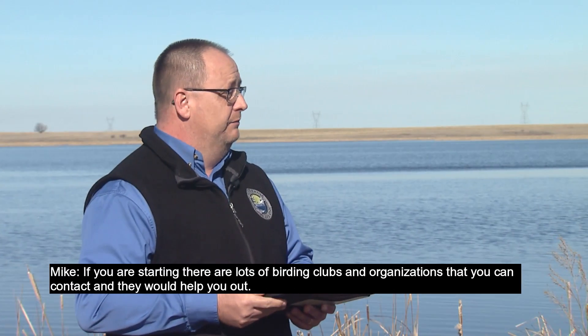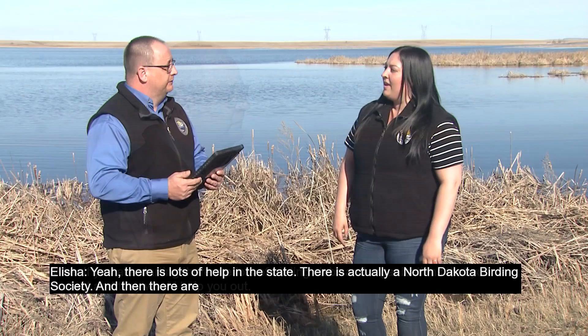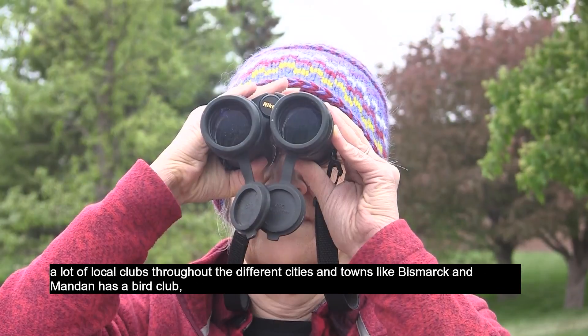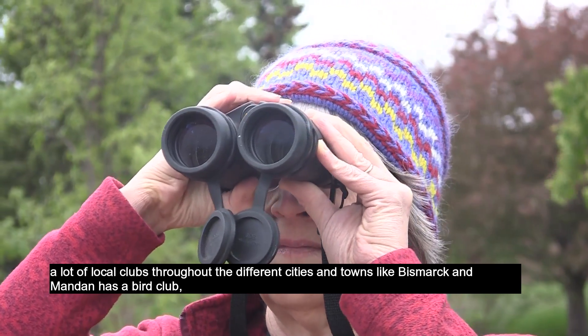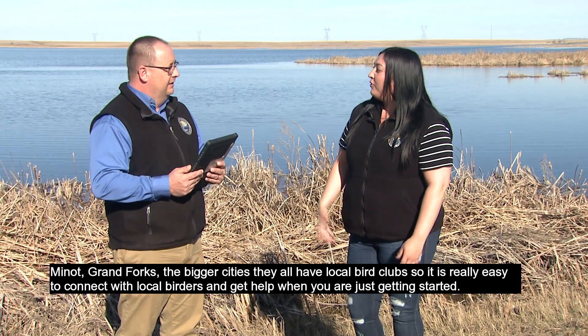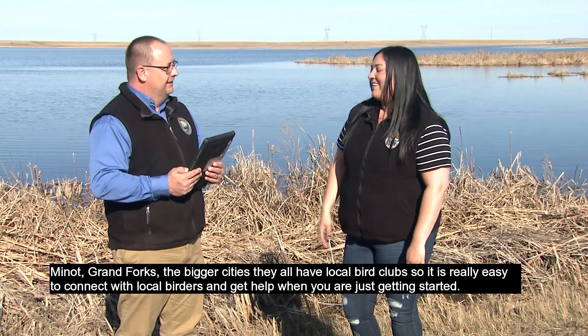If you're starting out, there are lots of birding clubs and organizations you can contact and they would help you out. There's actually a North Dakota Birding Society, and there are a lot of local clubs throughout different cities and towns — Bismarck and Mandan has a bird club, Minot, Grand Forks — the bigger cities all have local bird clubs. So it's really easy to connect with local birders and get help when you're just getting started.